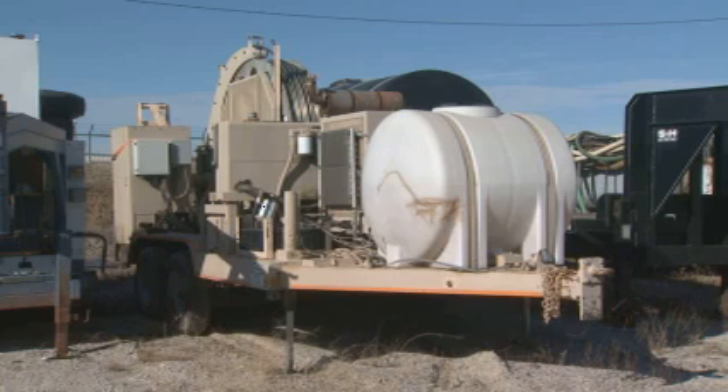Oglesby estimates his company's new technique is about eight years away from being ready for wide-scale use. He adds that using his concept will have one more advantage over traditional forms of drilling — the equipment for most jobs would fit on small trailers instead of requiring massive drilling rigs.